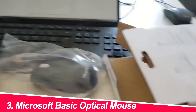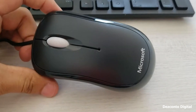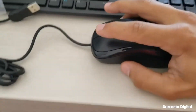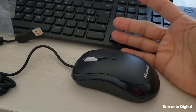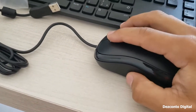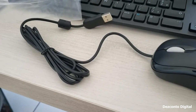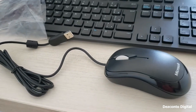Number 3: Microsoft Basic Optical Mouse. This is a simple and affordable option from Microsoft that's perfect for basic computer use. It features a two-button design with a scroll wheel and an optical sensor for smooth tracking. The mouse is also small and lightweight, making it easy to transport. It's a no-frills mouse that gets the job done — comfortable to use with responsive buttons. If you're looking for a basic mouse that won't break the bank, this is a great option.